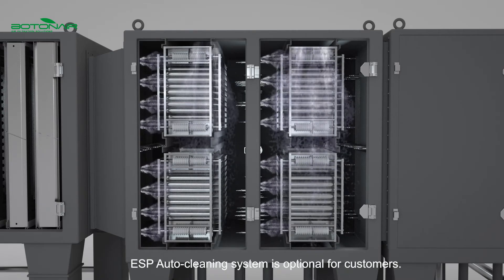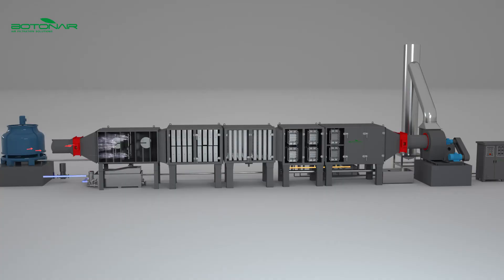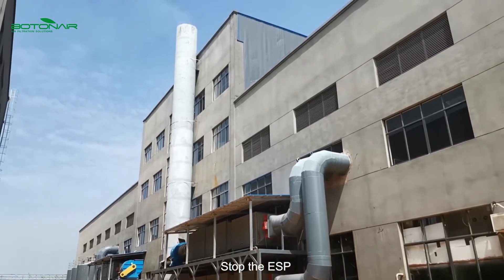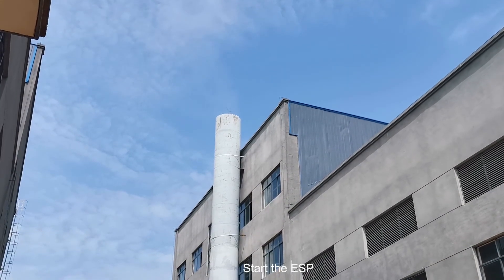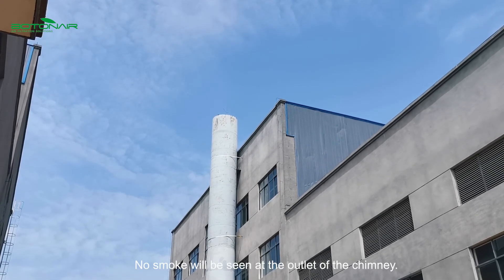The ESP auto-cleaning system is optional for customers. The ESP is stopped, then started again. No smoke will be seen at the outlet of the chimney.